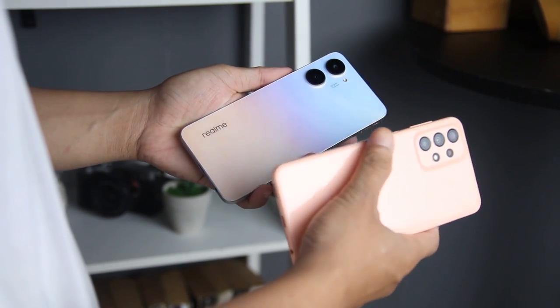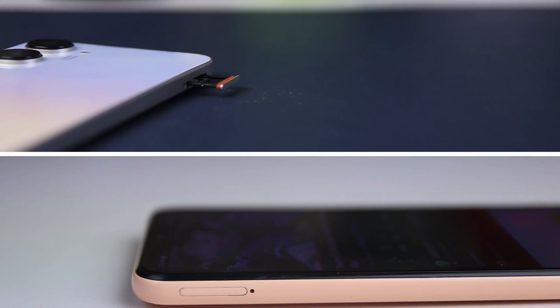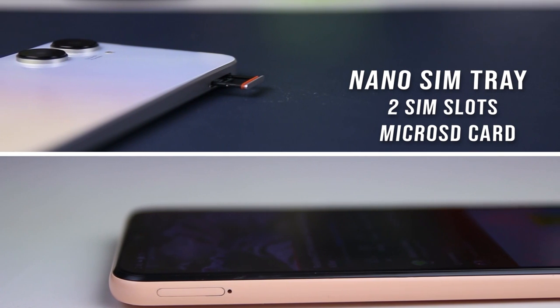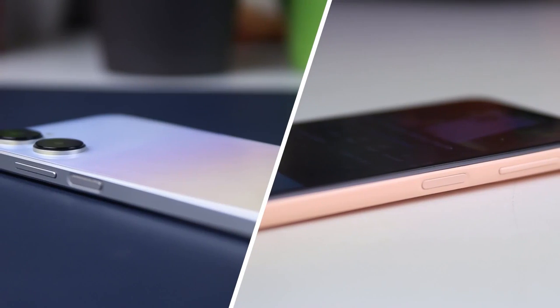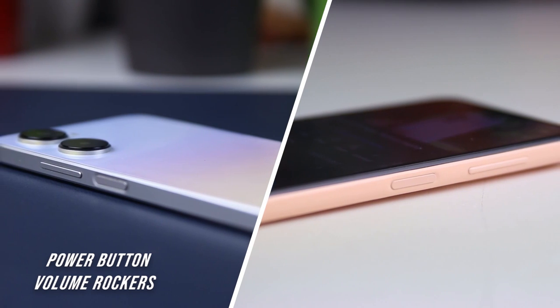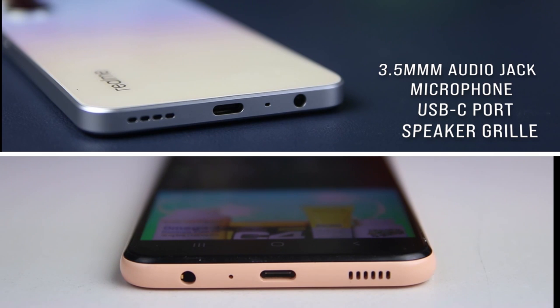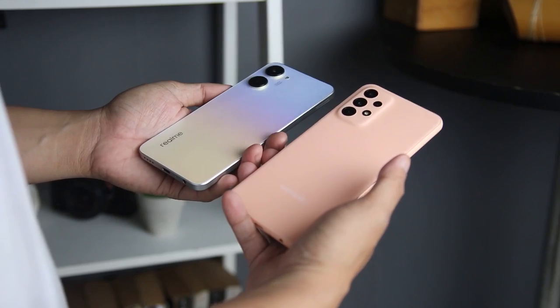When it comes to ergonomics, each of their buttons is well-placed and identical. On the left side is the nano-SIM tray with two slots along with the dedicated micro SD card slot, while on the right is the power button integrated as a fingerprint scanner, and the volume rockers. Underneath is a 3.5mm headphone jack, microphone, USB-C port, and speaker grill.